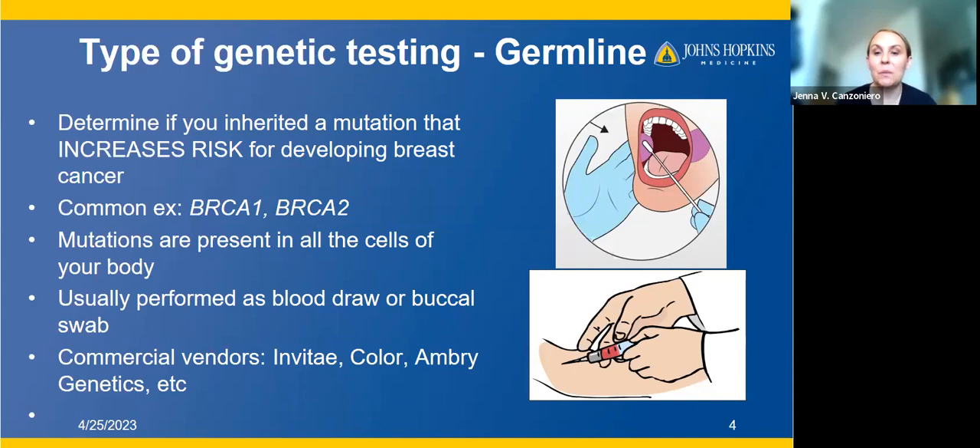Some commercial vendors that commonly perform germline testing include Invitae, Color, and Ambry Genetics, among others. Sometimes people don't know what the testing is but remember what company did it.